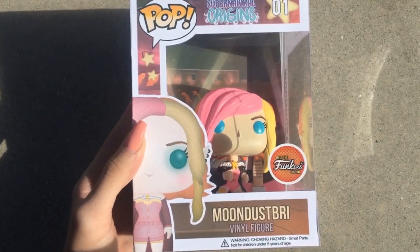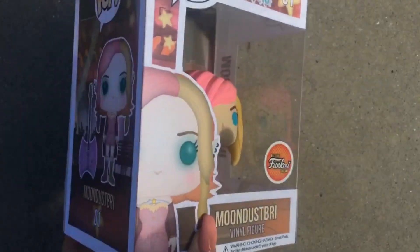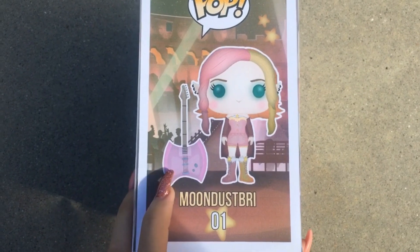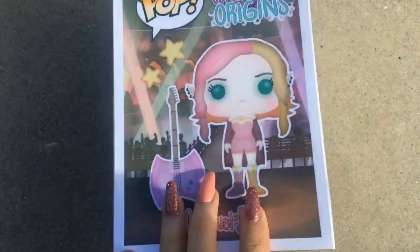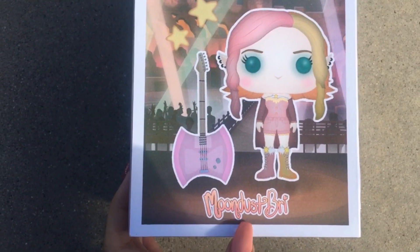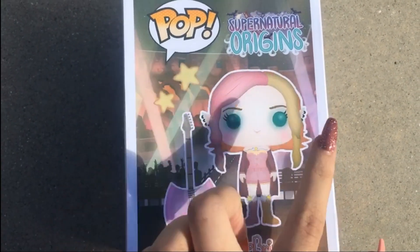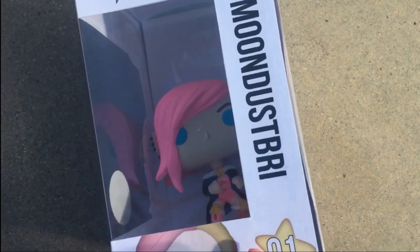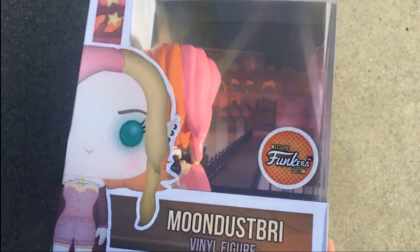My name is at the bottom and there's a little display of my character on the left, which is super adorable. We're going to start turning the box — the pop figure does have a small mount but it won't hold to the box. It has a little guitar. There's my logo at the bottom, which Austin had them add, and an even bigger display of my character with the guitar on the side, along with the Supernatural Origins logo. On the side we have my name in bold.